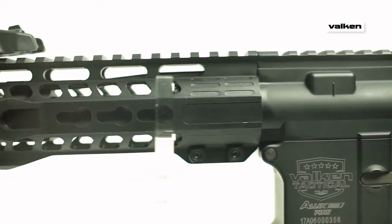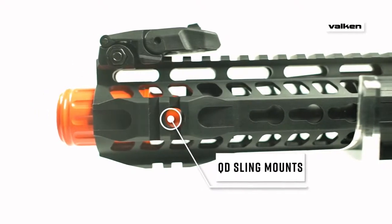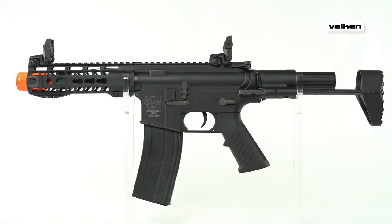The 7-inch rail segment sports real-spec keymod compatibility and short rail segments on the end for lights, lasers, and foregrips. To see the rest of the Valken Alloy series and order yours today, just visit Valken.com.